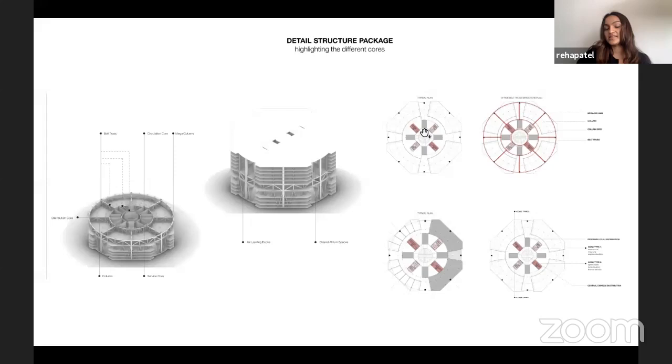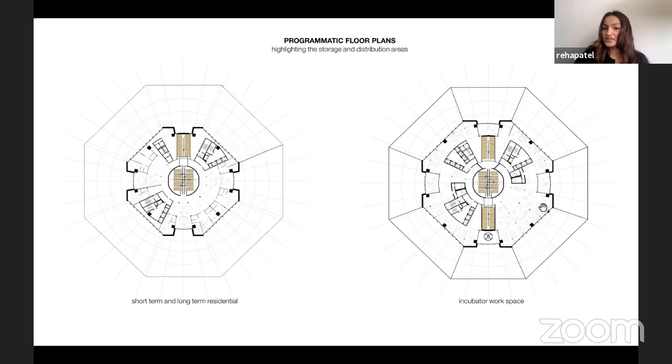In the incubator workspace floor plan, you can see packages moving in the express core, with a local core constantly communicating into the office space. The local core communicates with the central express core, and offset from that is the program space.